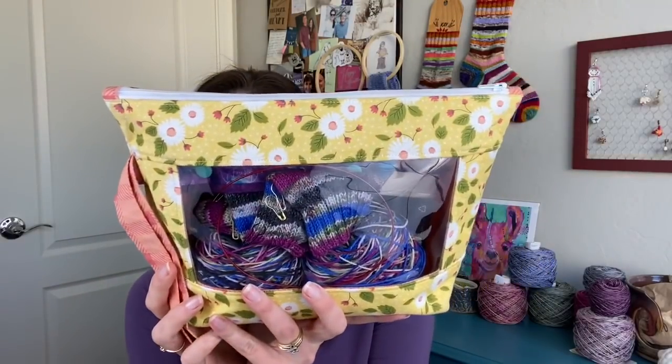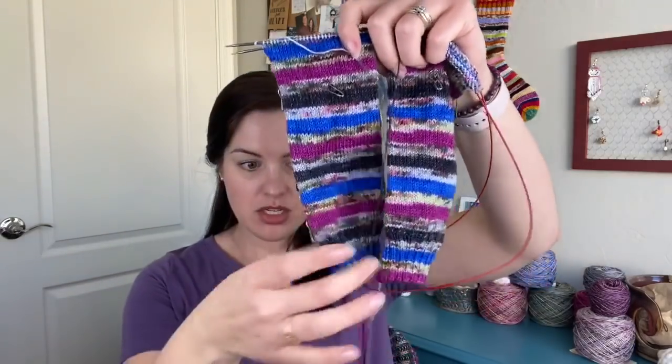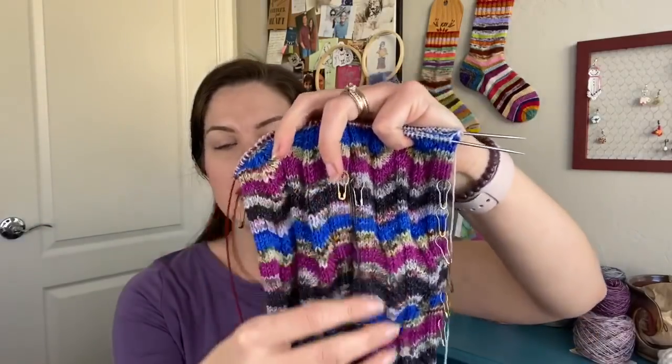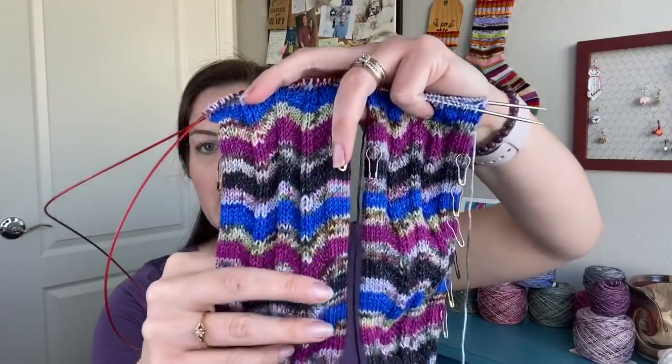The second thing I've been working on are my February Desert Vista Dye Works socks, in my Daisy Girl and Company bag. My morning routine has been: I get up, get myself a little bit ready for the day, come downstairs, catch up on YouTube comments and Ravelry group stuff, and then work on these for about 30 minutes before I go make breakfast. I'm doing them two at a time.